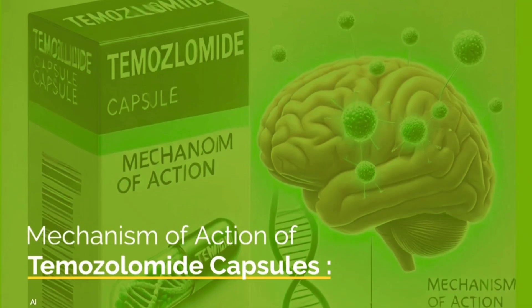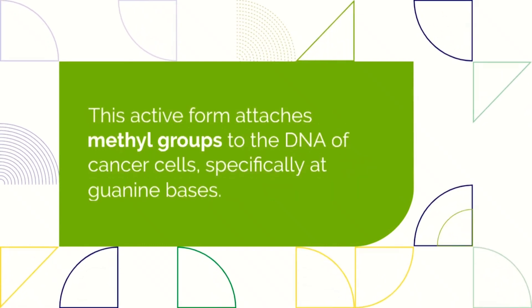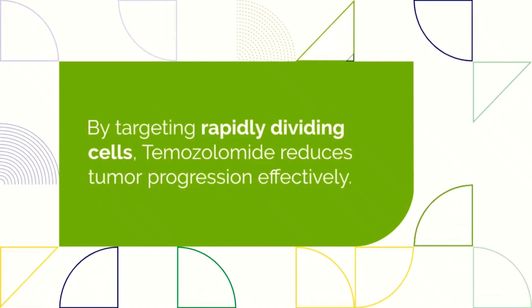Mechanism of action of temozolomide capsules. Temozolomide belongs to a class of drugs called alkylating agents. Once in the body, it converts into an active compound called MTIC. This compound adds methyl groups to the DNA of cancer cells, specifically targeting guanine bases. This action damages the DNA, preventing the cancer cells from dividing and eventually causing them to die. By targeting rapidly dividing cells, temozolomide helps slow tumor progression.